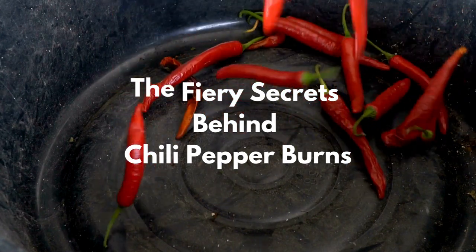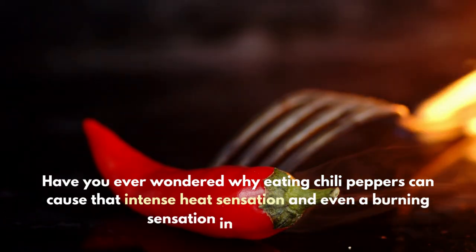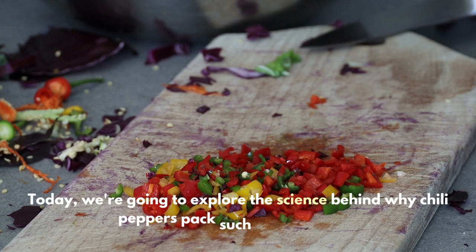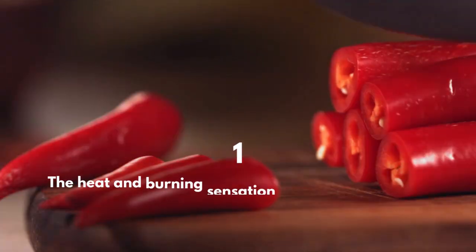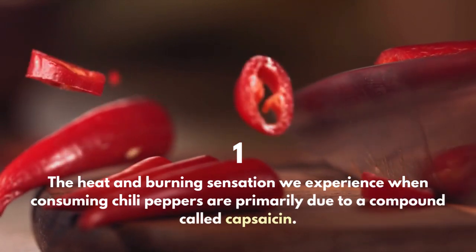Hello, fellow spice lovers! Have you ever wondered why eating chili peppers can cause that intense heat sensation and even a burning sensation in your mouth? Today we're going to explore the science behind why chili peppers pack such a fiery punch. So let's dive in. The heat and burning sensation we experience when consuming chili peppers are primarily due